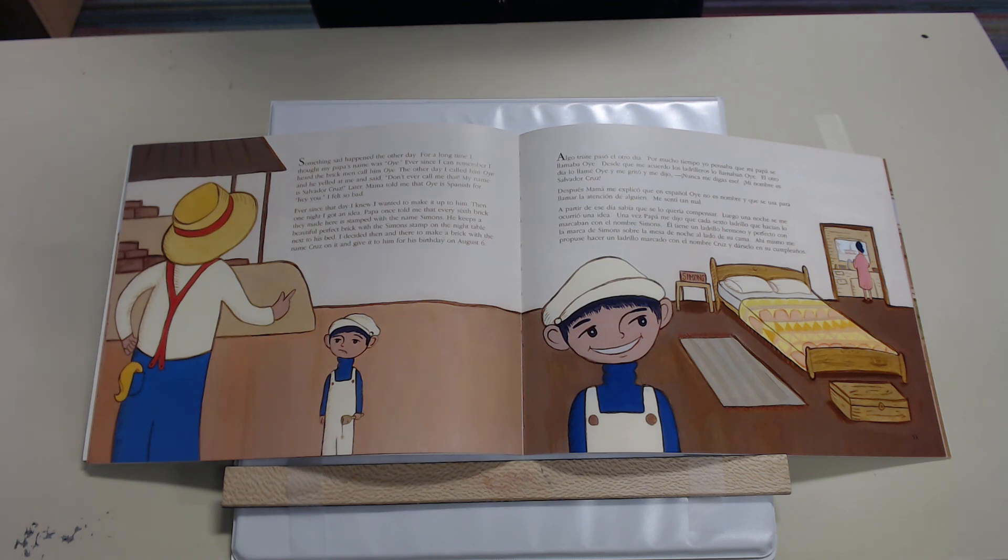Then one night I got an idea. Papa once told me that every sixth brick they made here is stamped with the name Simons. He kept a beautiful perfect brick with the Simons stamp on it on the night table next to his bed. I decided then and there to make a brick with the name Cruz on it and give it to him for his birthday on August 6th.